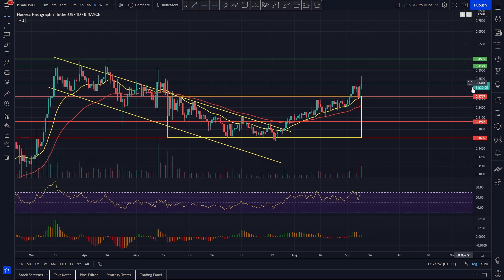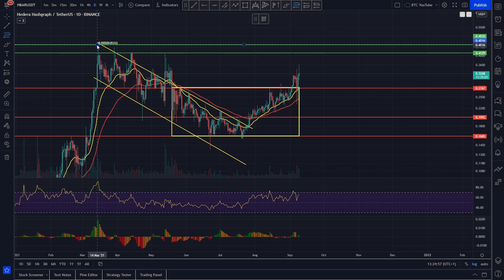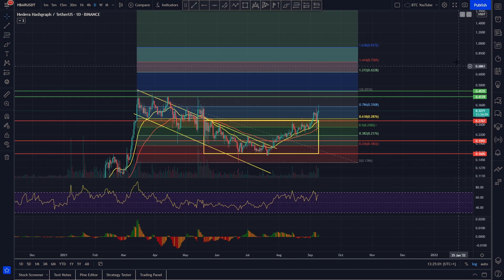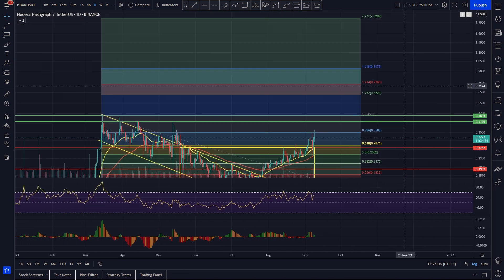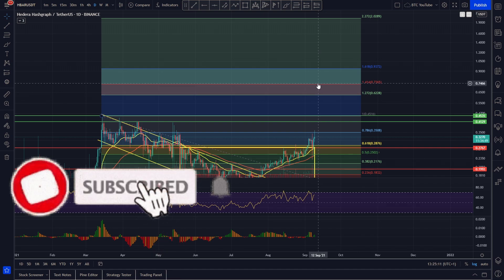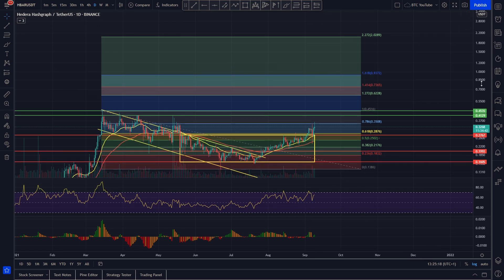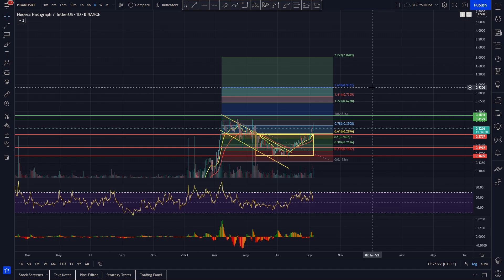Taking a quick look at our fib extensions of this recent move — dragging from the top to the bottom of the wick — we've got some decent price predictions for Hedera. Once we break that all-time high, which seems more and more likely every day, we've got the 1.27 coming in at around 62 cents, the 1.41 coming in at around 75 cents, the 1.61 coming in at around 93–94 cents, and the 2.27 coming in at a very nice two dollars, which would be around a 4x of the all-time high.